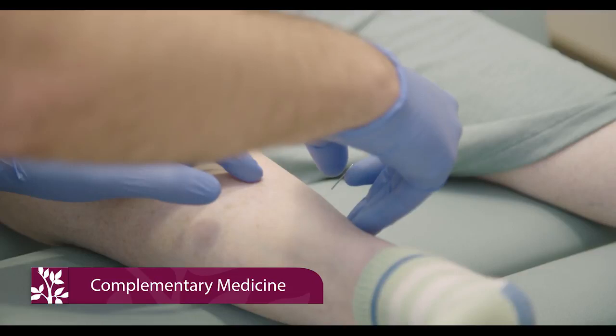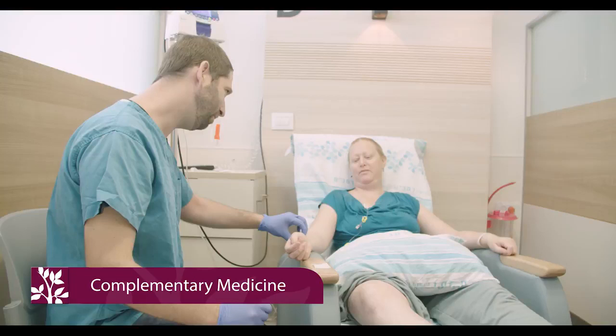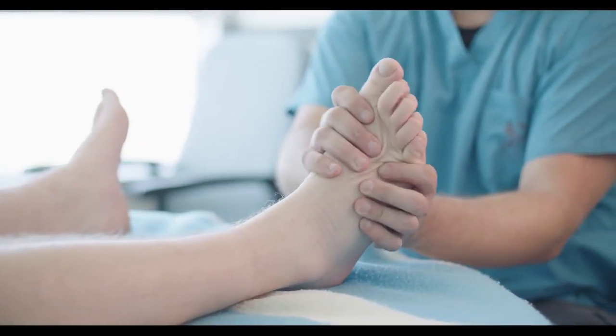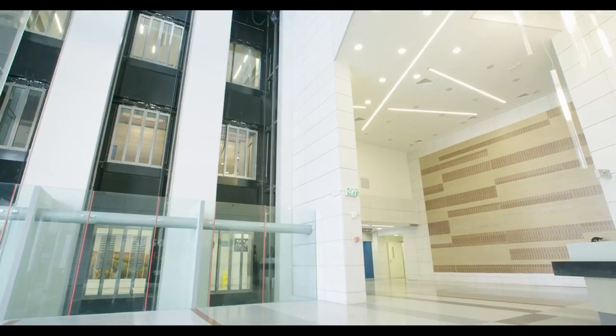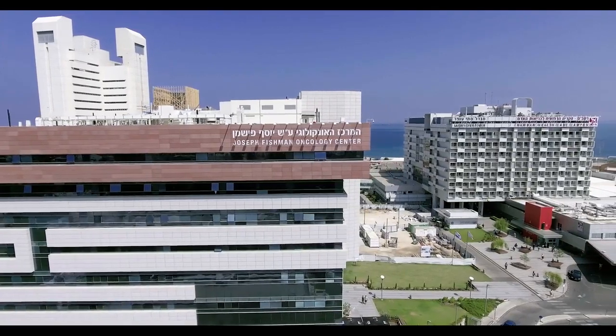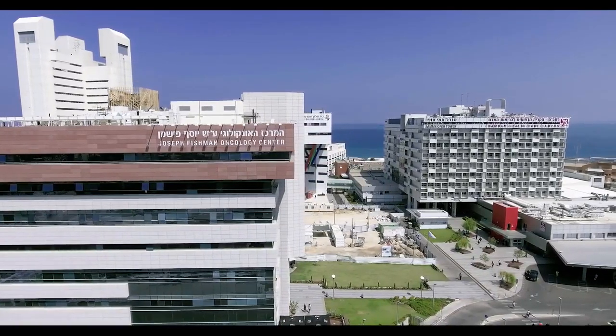Many studies conducted in recent years have shown that supportive care from when the cancer is diagnosed can improve the patient's quality of life and even extend their life. In the Joseph Fishman Oncology Center, 500 square meters were allocated for supportive medical care alongside complementary treatments.